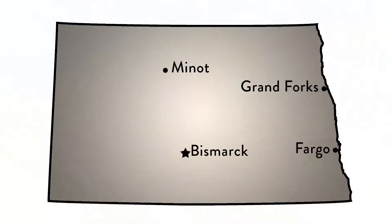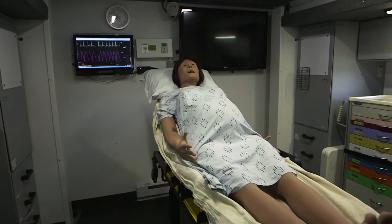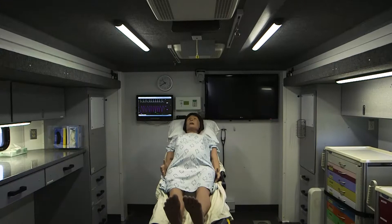SimND uses four custom-built mobile learning labs strategically headquartered in cities across our state. Our 44-foot trucks include a replicated ambulance in the back, an emergency room bay in the front, and a control room in between.